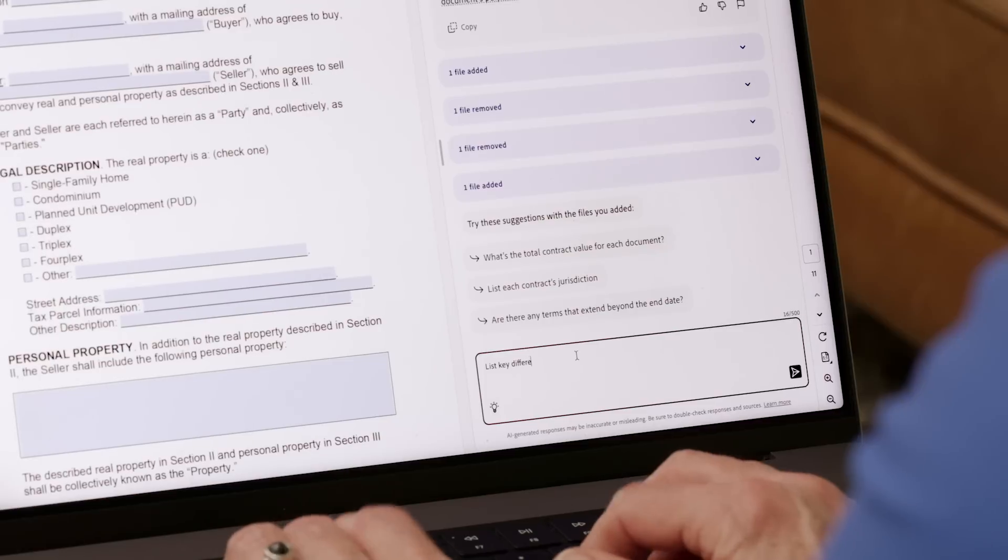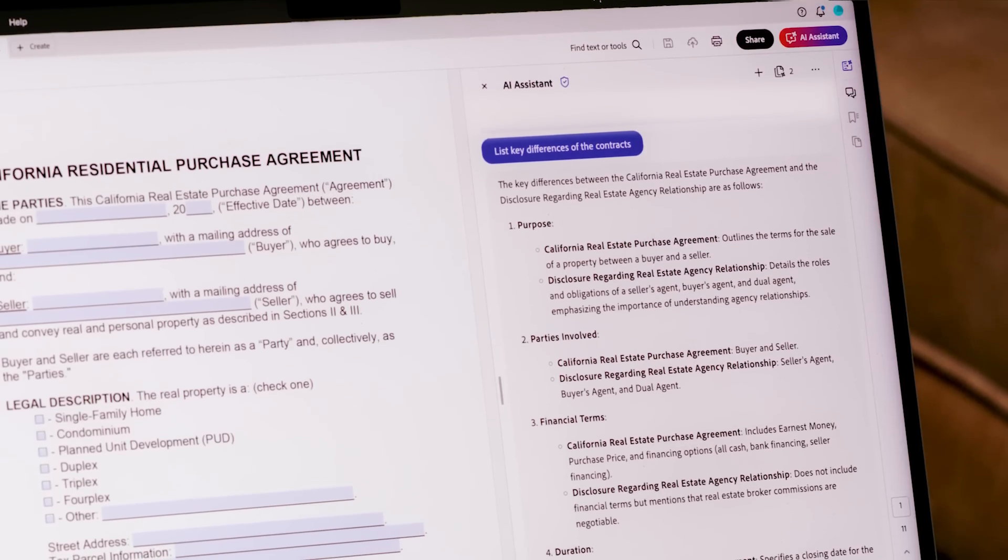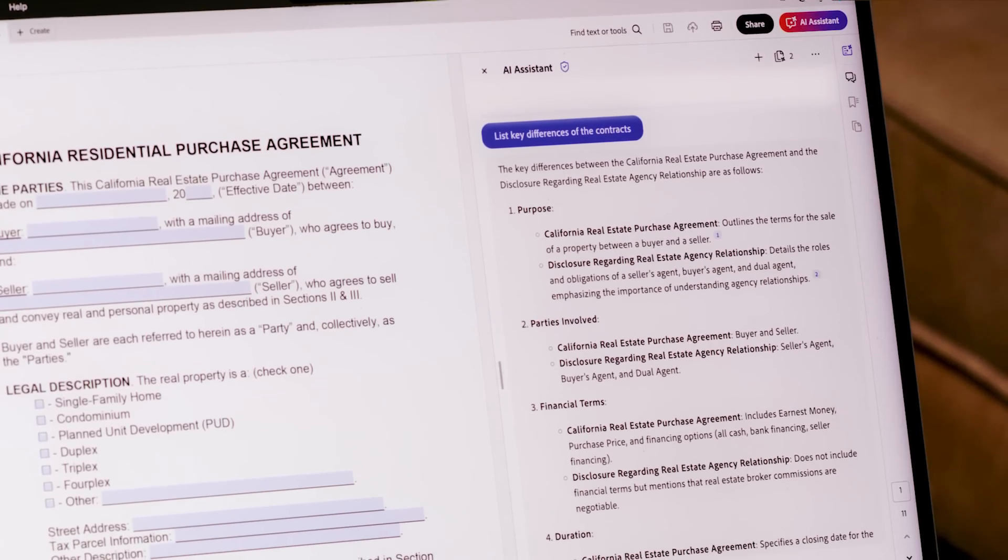It even identifies differences in contracts. I was able to compare the scanned previous lease with a current lease and identify what we were missing, which prompted me to create an amendment.